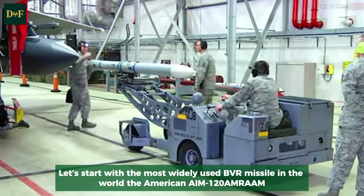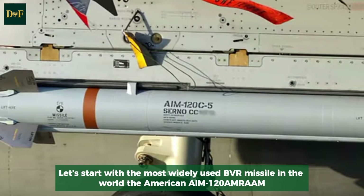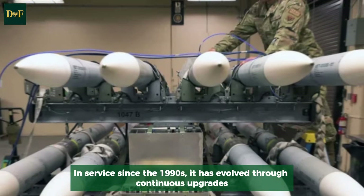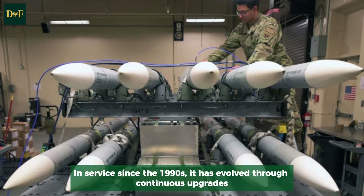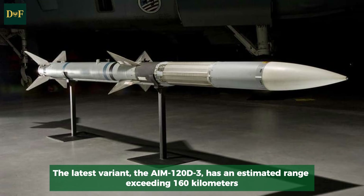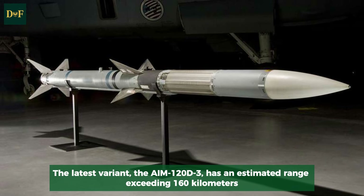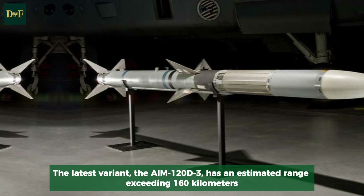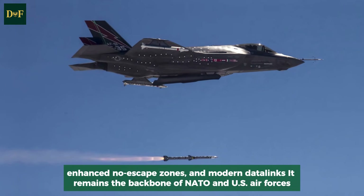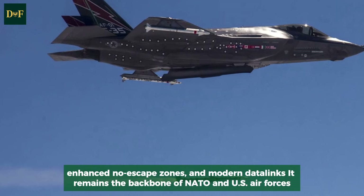The most widely used BVR missile in the world is the American AIM-120 AMRAAM. In service since the 1990s, it has evolved through continuous upgrades. The latest variant, the AIM-120D3, has an estimated range exceeding 160 kilometers, enhanced no-escape zones, and modern data-links. It remains the backbone of NATO and U.S. air forces.